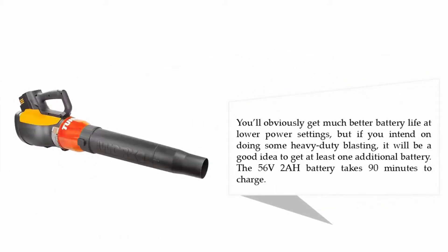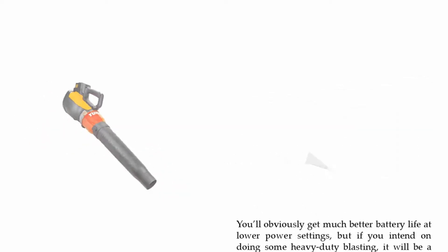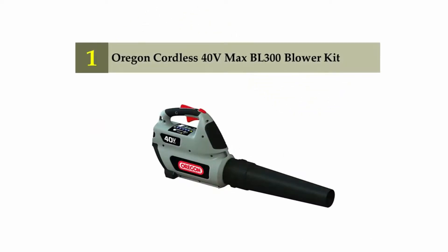You'll obviously get much better battery life at lower power settings, but if you intend on doing some heavy-duty blasting, it will be a good idea to get at least one additional battery. The 56V 2AH battery takes 90 minutes to charge.